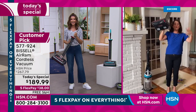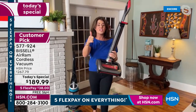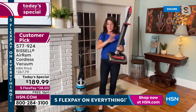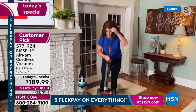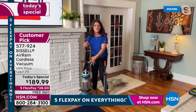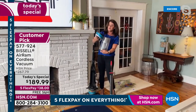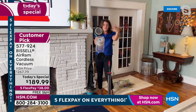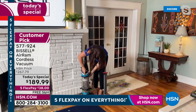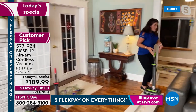This is your vacuum upgrade — the newest technology, the Air Ram. This is the highest reviewed vacuum on HSN of all time and the highest reviewed vacuum on Bissell.com. Here's a comparison: this big corded Bissell is about 17 pounds, clunky, heavy, with a large tank. The filter is not washable. You don't need this old technology anymore. Once you go cordless, it's going to be a game changer.